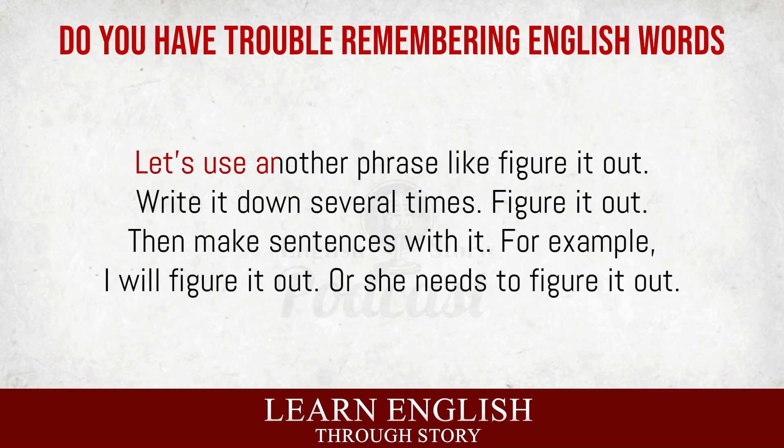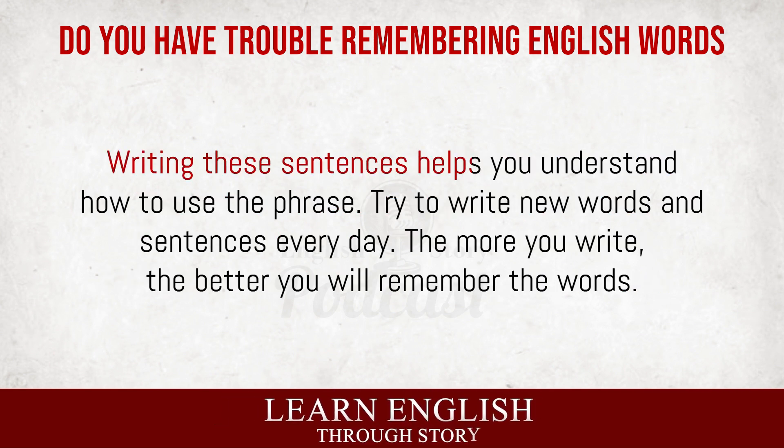Let's use another phrase like 'figure it out.' Write it down several times. Then make sentences with it. For example, 'I will figure it out.' Or, 'She needs to figure it out.' Writing these sentences helps you understand how to use the phrase. Try to write new words and sentences every day. The more you write, the better you will remember the words.